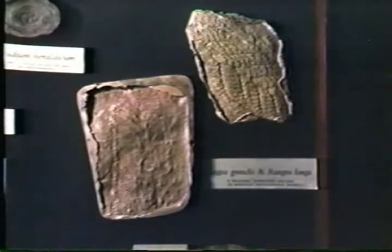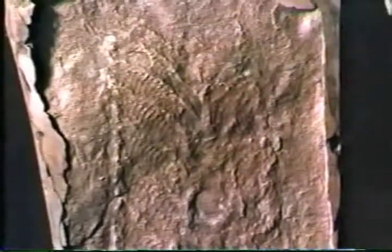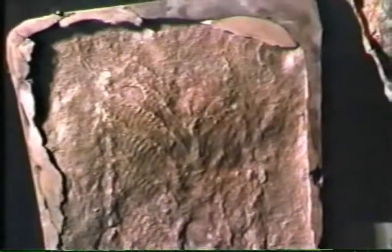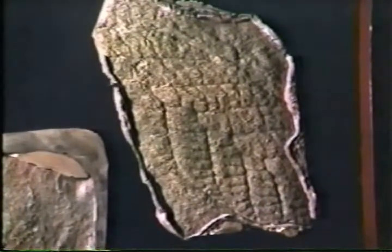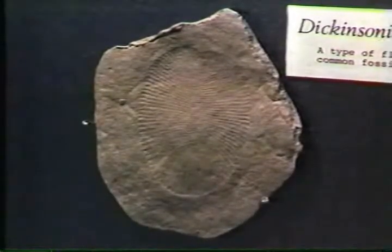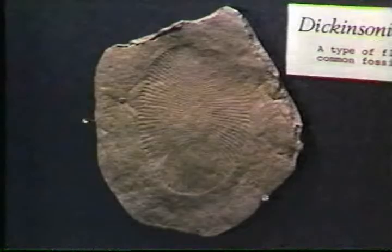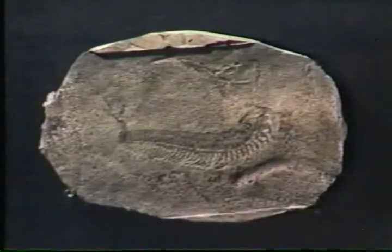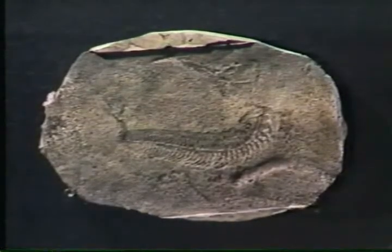These sea pens, or sea whips as they seem to be, have also only left impressions in the fossil record. They looked rather plant-like and probably stood several inches high, waving above the sea floor, being anchored at their base. This impression of a flatworm-like organism is one of the commonest fossils at Ediacara. And this is of a worm-like organism that probably lived in much the same way on the sea floor.